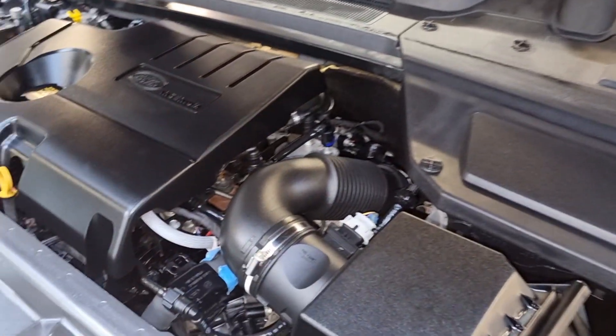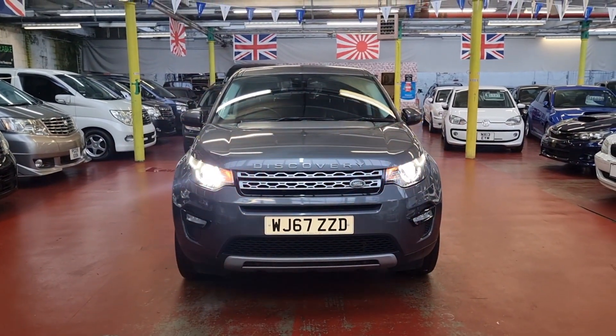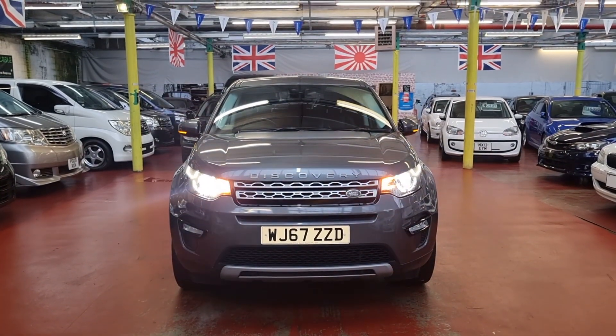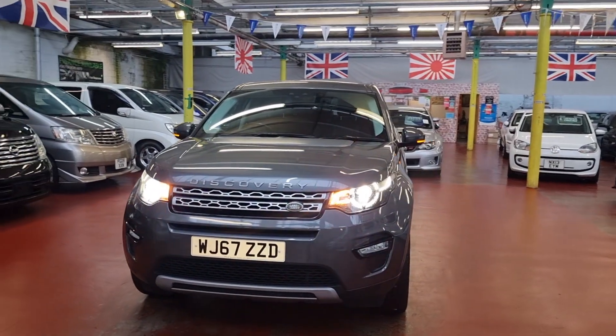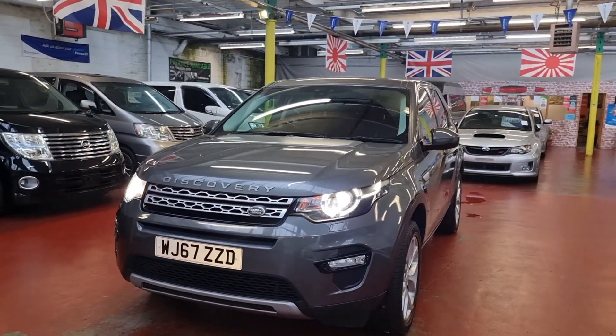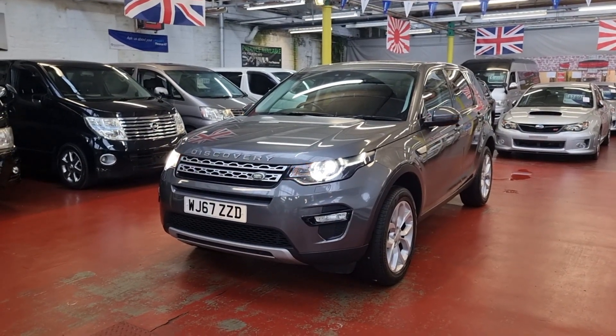Hope you liked today's video. If you have any questions or anything you need to know, feel free to call. This is a straightforward car, ready to drive away. Home delivery and finance are available. Thank you for your time today.